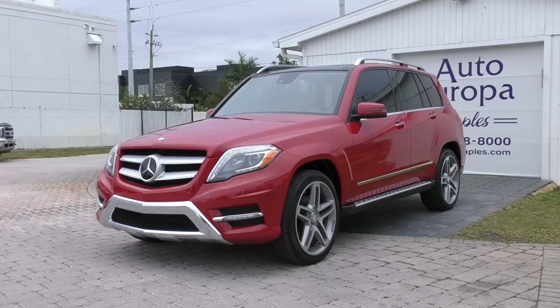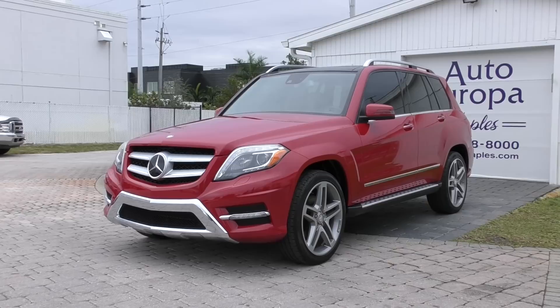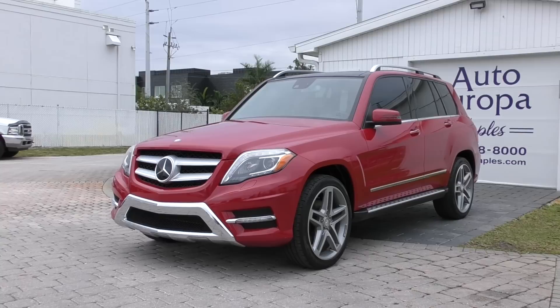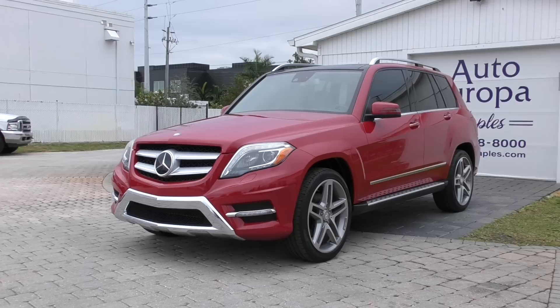Good morning, this is Bill from Autoeuropa Naples on what I consider to be a lovely Naples, Florida Monday. There's sort of a light rain in the air, the weather is nice and cool, I've got a jacket on, and everybody's real excited. Nice to get a little taste of winter weather of sorts — this is the season we've been waiting for. I'm happy to be alive, which is of course a distinct difference from most other days.